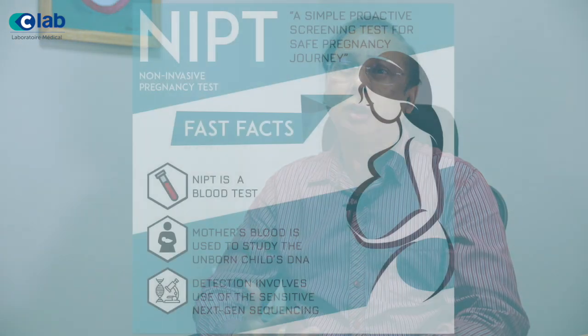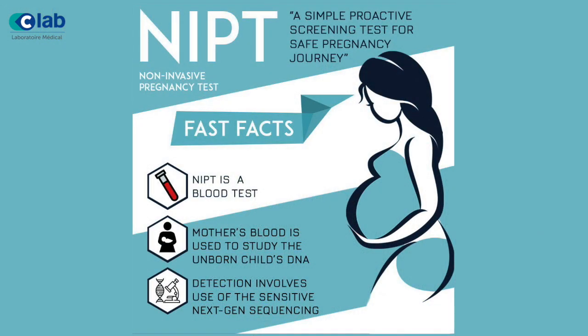What is exactly NIPT? NIPT is Non-Invasive Prenatal Testing. That means we do tests which don't cause any harm to the patient — it is non-invasive. We simply take a blood sample from patients who are pregnant. That is why it is called prenatal testing.